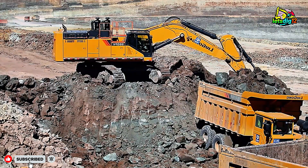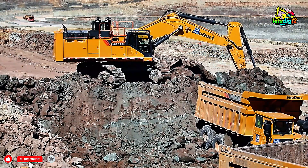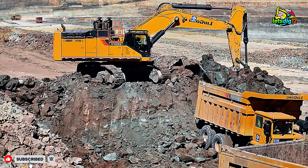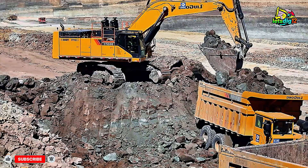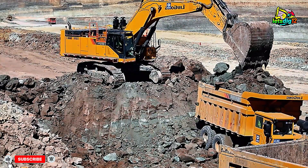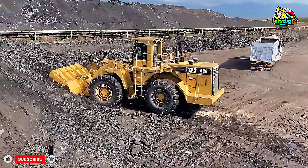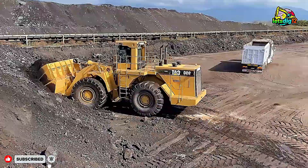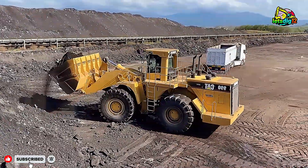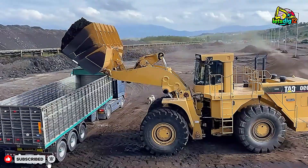Built to perform under pressure, the 990 can handle extreme loads without compromising stability. Its heavy-duty frame and high-lift arm design make it capable of reaching great heights and loading even the largest dump trucks effortlessly. The loader's immense bucket capacity allows it to move more material in fewer passes, saving both time and fuel. This efficiency is what makes it one of the most preferred machines in mining and quarry operations around the globe.